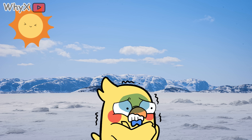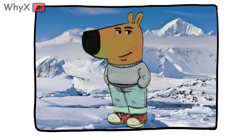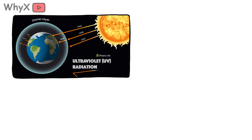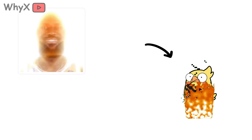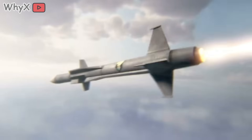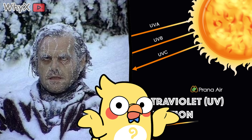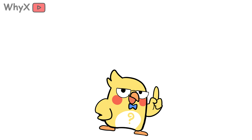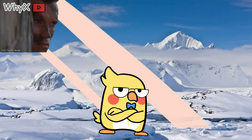First off, the cold doesn't mean the sun's gone. It's still up there, just hiding behind a chill vibe. UV radiation, the culprit behind sunburns, is not heat — it's a different wavelength altogether. You can be freezing your nose off in sub-zero temperatures and still be bombarded with UV rays like you're on a Caribbean cruise. Cold and UV aren't even on speaking terms. One doesn't cancel out the other, and that disconnect is what makes UV exposure in cold environments so sneaky.